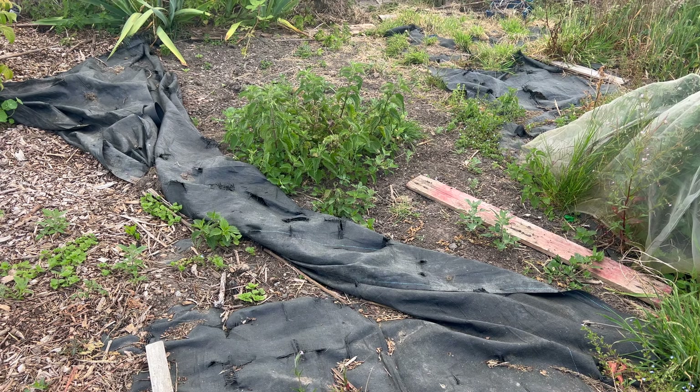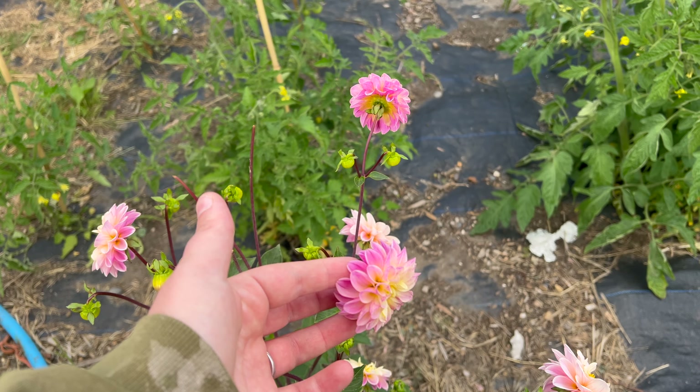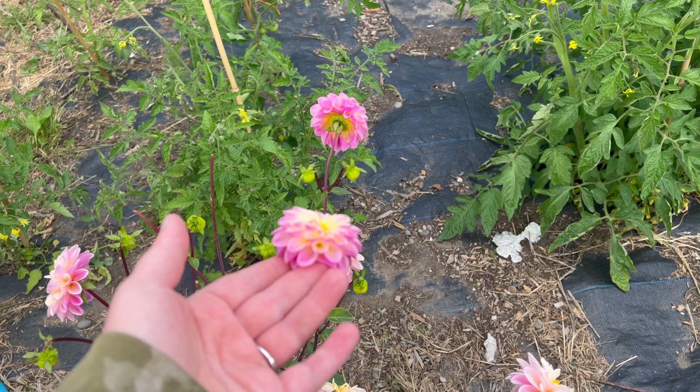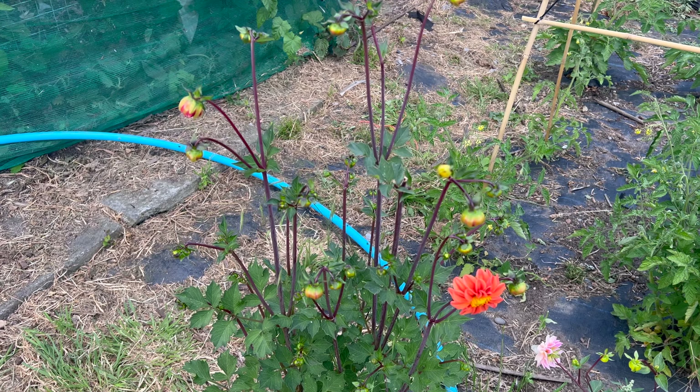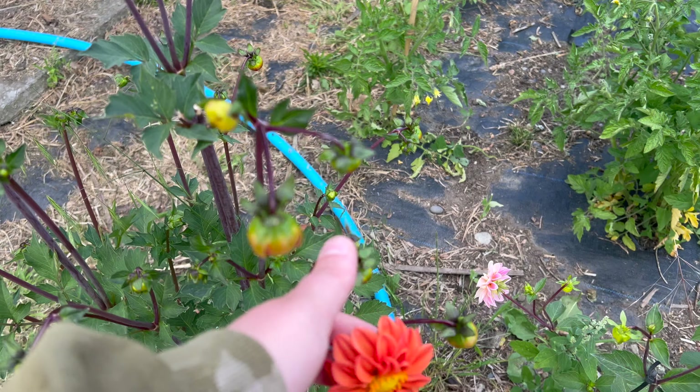This is the one bed I still have to horse-manure and sort out. I've got an absolute ton of dahlias and they look gorgeous. I've actually been cutting these for cut flowers — I have a load of them in my living room right now. I really like the orange ones; they look very unusual and absolutely beautiful.